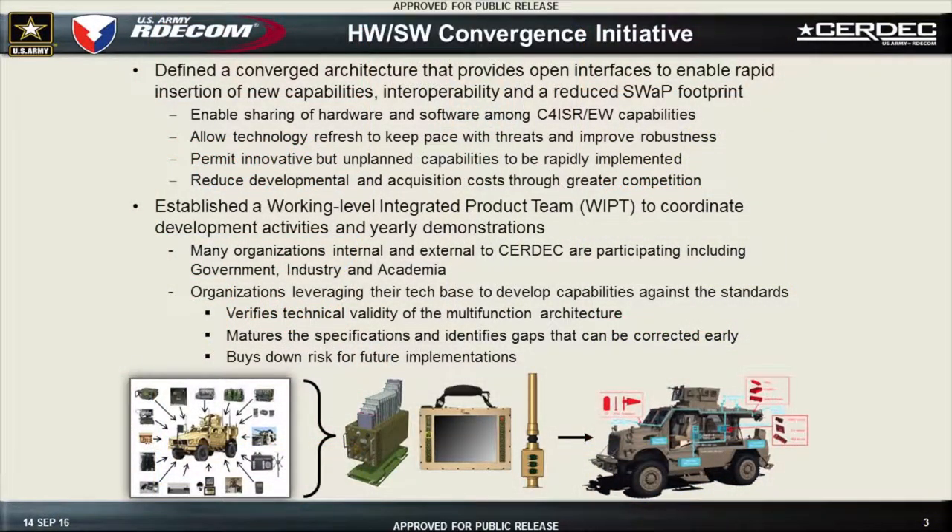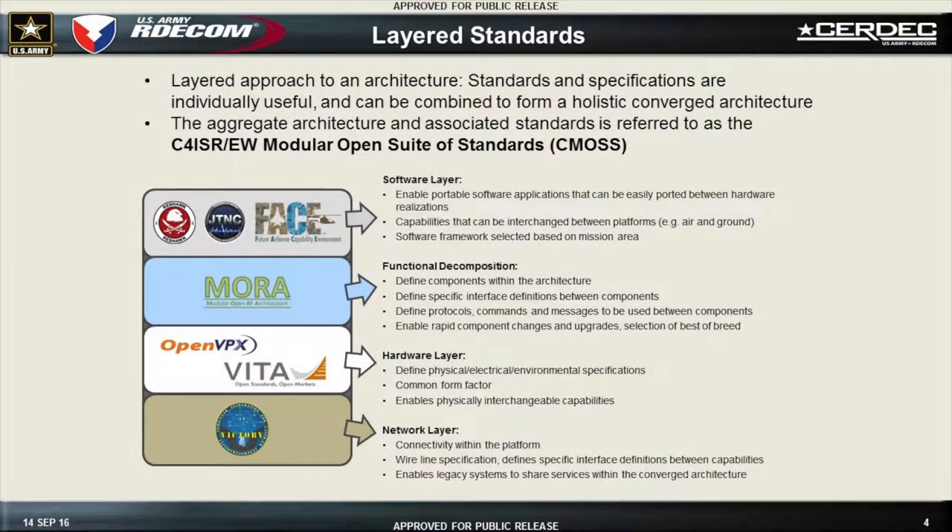There's a hardware-software convergence initiative which I've been working with. There's a working-level integrated product team, a WIPIT, which I've been attending and contributing to, where we're coming up with an architecture to converge things and make it so we can reuse boxes. What's shown at the bottom, you get things like a radio head or antenna on top of the vehicle that can be used for multiple applications. They're doing this with layered standards.